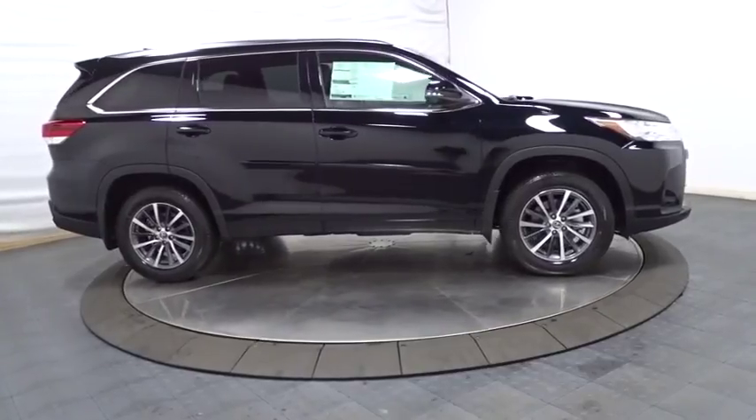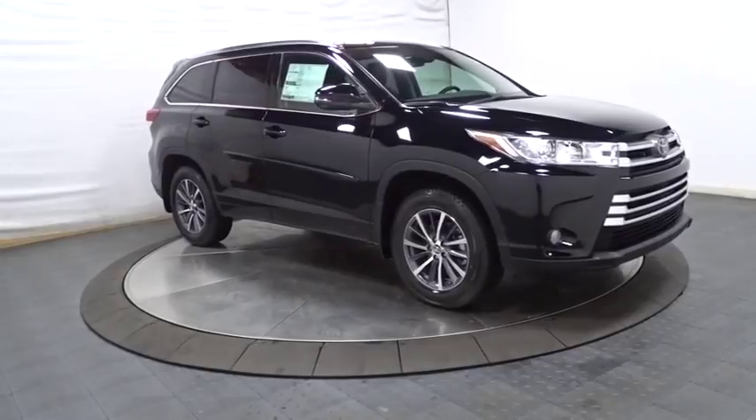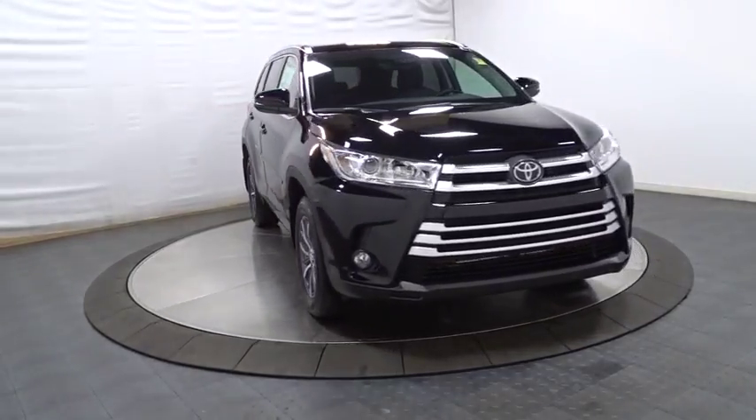Electronic stability control, fog lights, leather seats, HD radio, tachometer, outside temperature gauge, brake assist, splash guards, engine immobilizer.